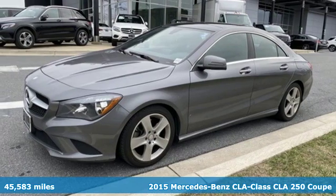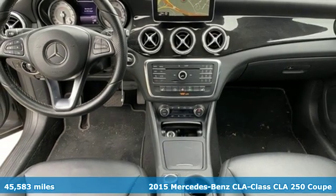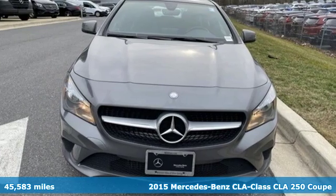It's a 2015 Mercedes-Benz CLA. To get the best, get a Mercedes-Benz. And with features like these, every drive is a pleasure.